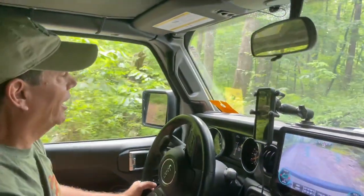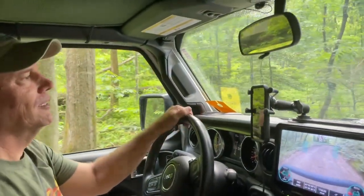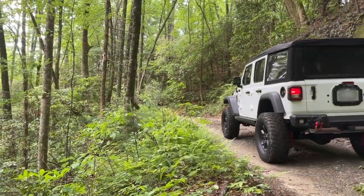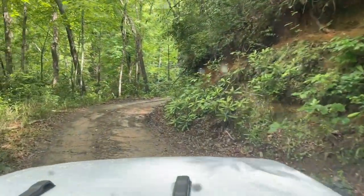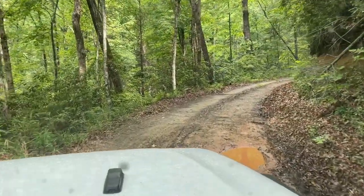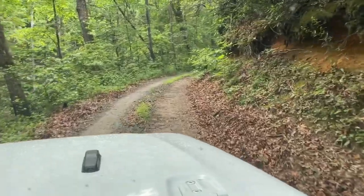We're getting a little bit of rain today, so it's getting a little slick, but it's still not too bad. I think any four-wheel drive would be fine. It's definitely getting a little tighter in here now — a little wetter, but the sun is coming up.